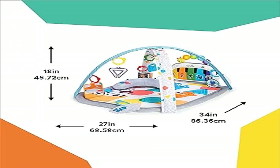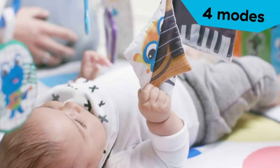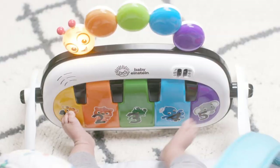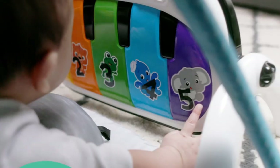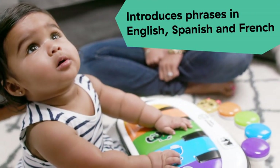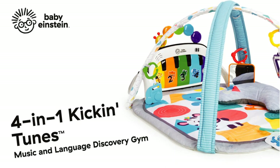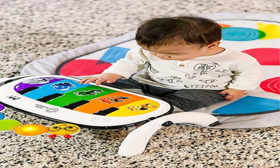Product three: Baby Einstein 4-in-1 Kick and Tunes Music and Language Play Gym. The best-selling Baby Einstein 4-in-1 supports fine and gross motor skill development and cause-and-effect skills, growing with baby from 0 to 36 months. Four modes include lay and play, sitting up, tummy time, and on the go. Piano includes 25+ minutes of continuous lights and music, plus teaches colors, shapes, and numbers in four languages: English, Spanish, French, and German.